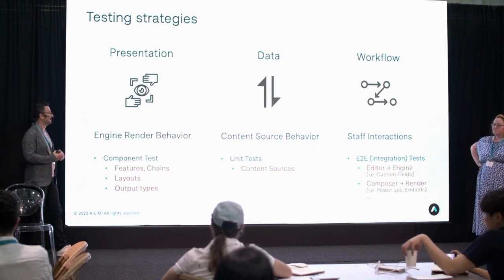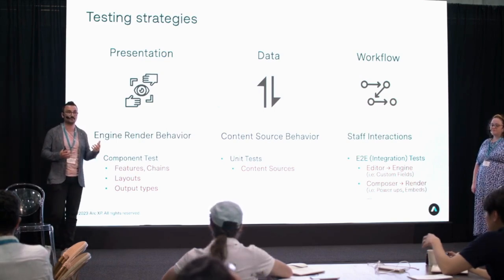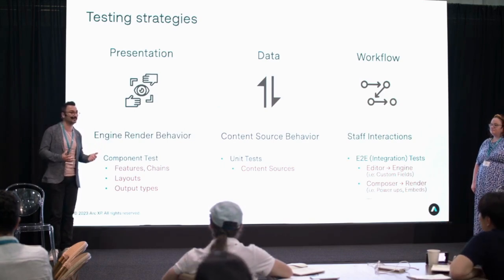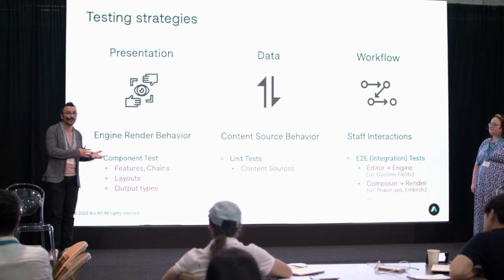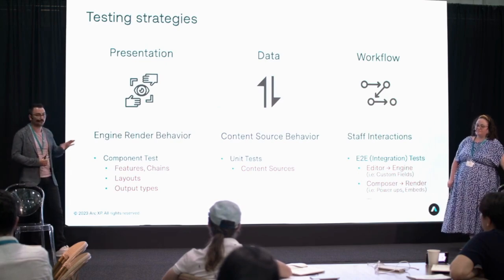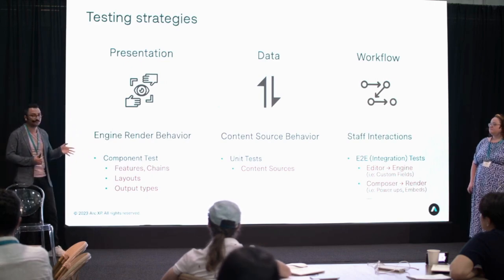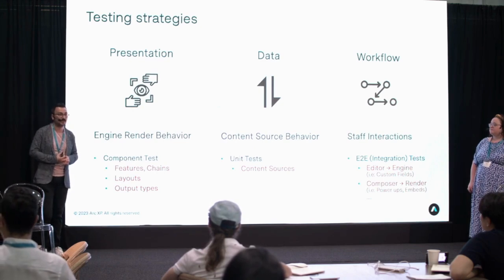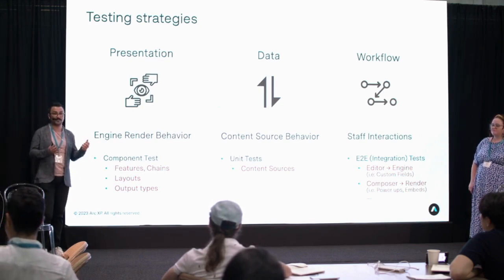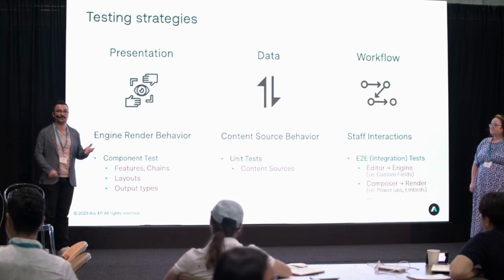One area is how your content is being rendered and presented to your readers — pixels, presentation layers in your Page Builder Engine, your feature pack, which includes futures, chains, layouts, and output types. Since we're native to the React world, we're talking about React components. They're very deterministic and easy to test, coverable with any framework that does component-based testing. This operates under the assumption that your rendering layer has everything it needs — custom field values or content from content sources.